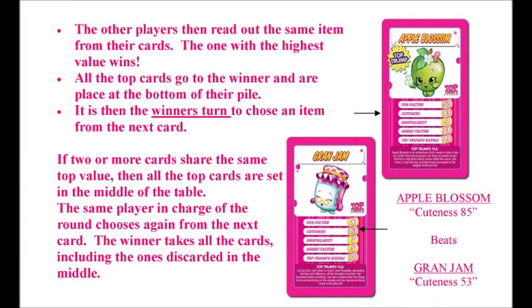The other players then read out the same item from their cards. The one with the highest value wins. All the top cards go to the winner and are placed at the bottom of their pile. It is then the winner's turn to choose an item from the next card.